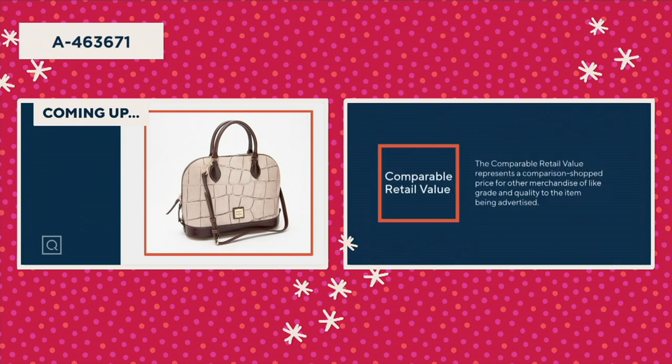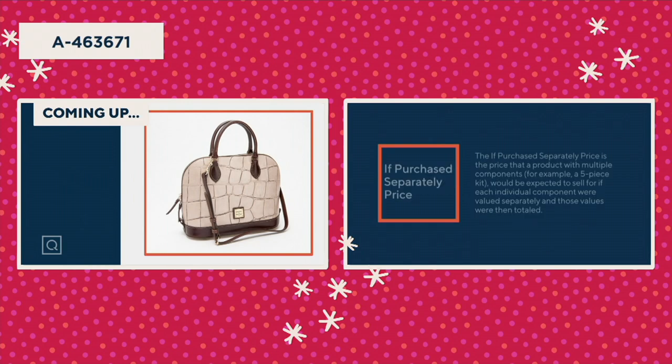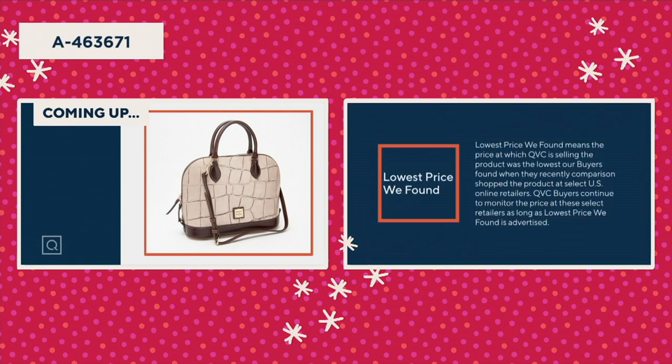The comparable retail value represents the comparison shopped price for other merchandise of like grade and quality to the item being advertised. The 'if purchased separately' price is the price that a product with multiple components — for example a five-piece kit — would be expected to sell for if each individual component were valued separately and those values were then totaled. The 'if purchased separately' price does not take into account the pricing of other multi-component products at retail that may contain some of the same component items.